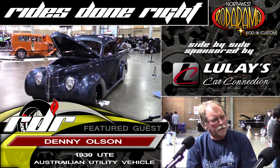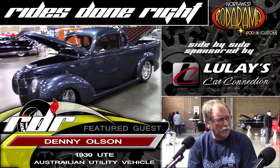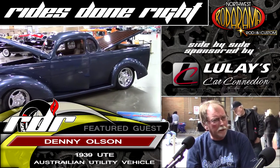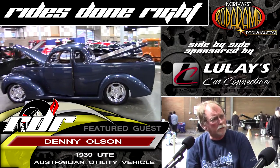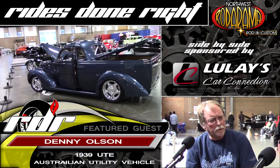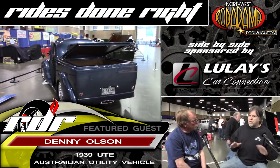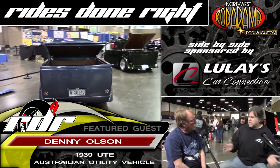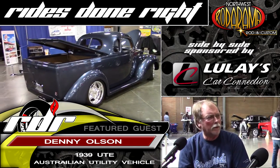You are a builder and an owner and you've got multiple cars in the show. We're focusing on the blue truck — that's a 1939 UTE. UTE stands for utility vehicle. It's an Australian car. It was an original body imported into the United States, but it was in such a bad state of disrepair we've replaced most of the body with fabricated steel. The build took eight years.